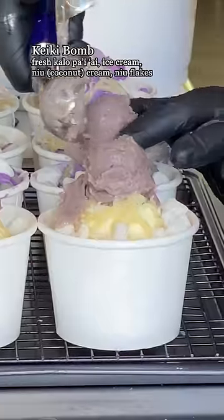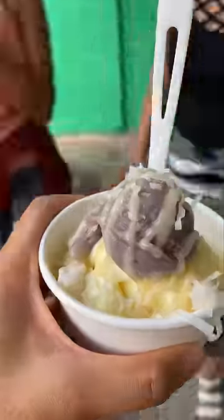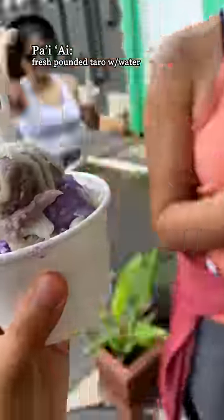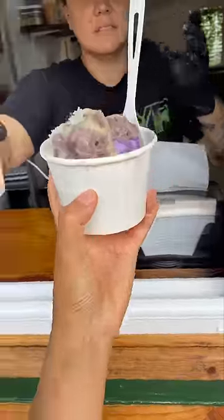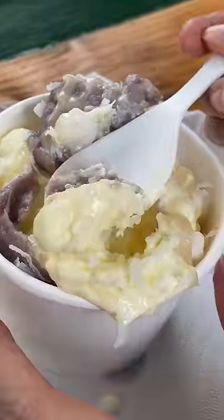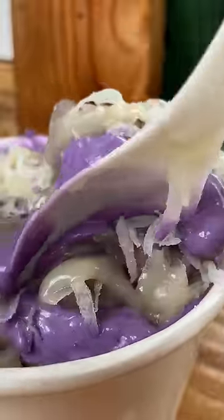So this place is called Kalo Bombs, and kalo is a Hawaiian name for taro, which is a spotlight of these desserts. In this cup that we ordered, you get fresh pai'ai, which is pounded taro with just a bit of water. The texture of pai'ai is very smooth, creamy, and it tastes fresh — probably because it's made in the shop with local taro.